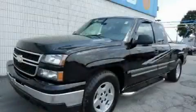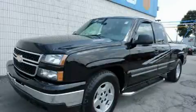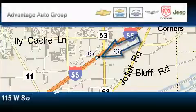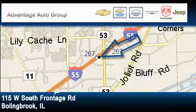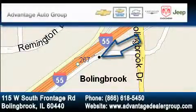Please call today to reserve this vehicle for a test drive. Advantage Chevrolet Bolingbroke is located at 115 West South Frontage Road in Bolingbroke. Our goal is to exceed all of your expectations to ensure that you'll return for future visits.